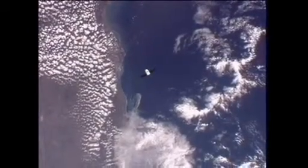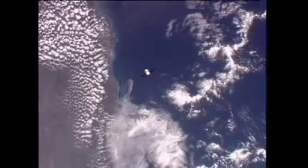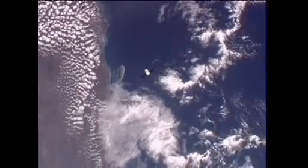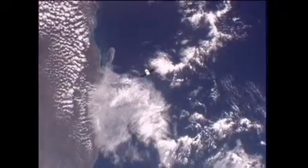SpaceX is arming the command to send Dragon to resume its approach to the International Space Station. John Caloras, the mission director there in Hawthorne, California, is talking with his team. They'll be executing this here shortly.